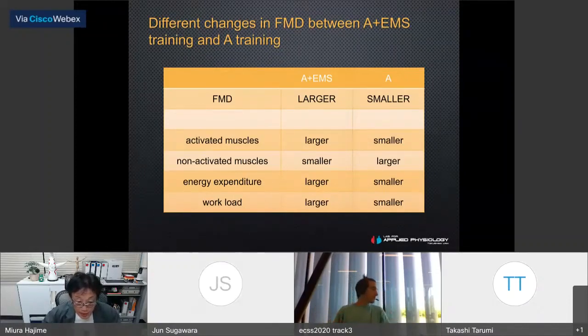The differences in FMD changes were likely related to differences in active muscle volume between groups. Arm cranking with EMS resulted in larger activated muscle volume and smaller non-activated muscle volume. The calf and thigh muscles were stimulated by EMS, and these passive movements might increase blood circulation during exercise, thereby improving endothelial function. The variation in energy expenditure also explained the varied levels of improvement between the two groups.